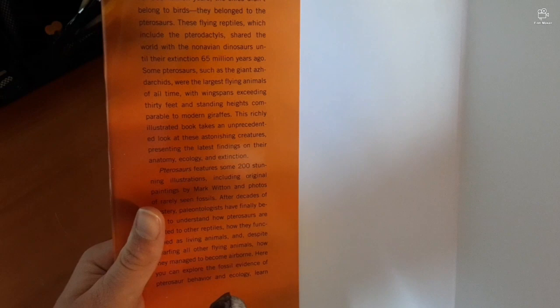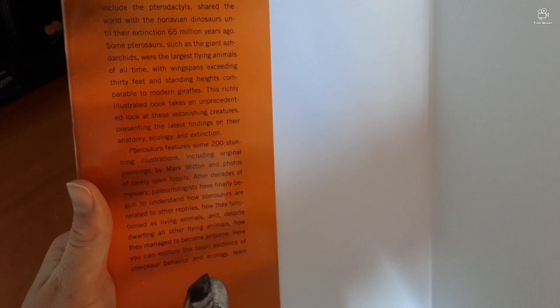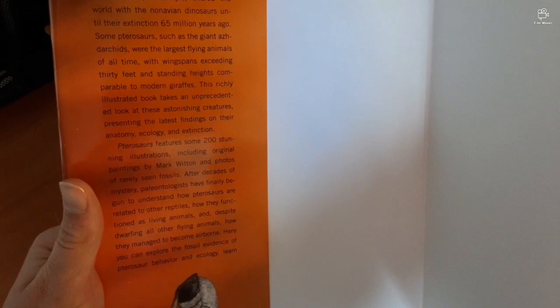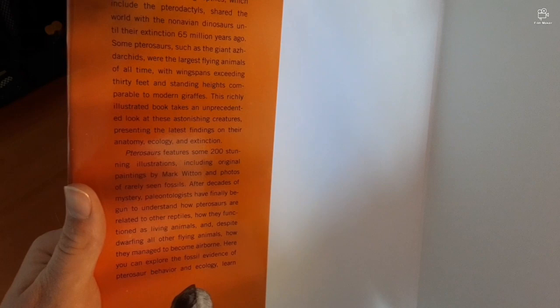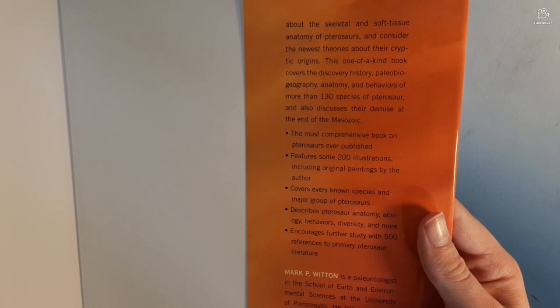The blurb continues: 'Pterosaurs features some 200 stunning illustrations, including original paintings by Mark Witton and photos of rarely seen fossils. After decades of mystery, paleontologists have finally begun to understand how pterosaurs are related to other reptiles, how they functioned as living animals, and how they managed to become airborne. You can explore the fossil evidence of pterosaur behavior and ecology, learn about skeletal and soft tissue anatomy, and consider the newest theories about their cryptic origins. This one-of-a-kind book covers the discovery history, paleogeography, anatomy, and behaviors of more than 130 species of pterosaur.'